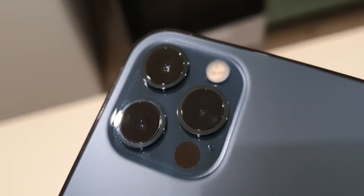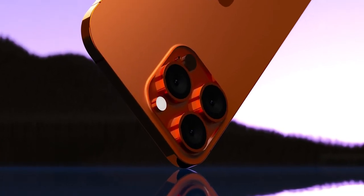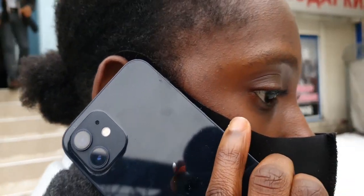One area in which we do see changes to the design is in the camera module. The camera module of the iPhone 13 series is going to be quite a bit bigger than that on the 12 series, and that is to accommodate for a bevy of things such as bigger sensors, better glass, and sensor-shift stabilization coming to all models of the iPhone 13.